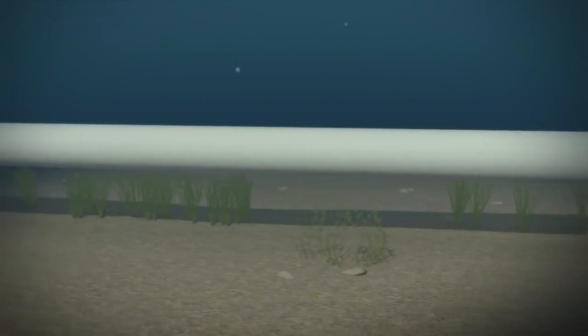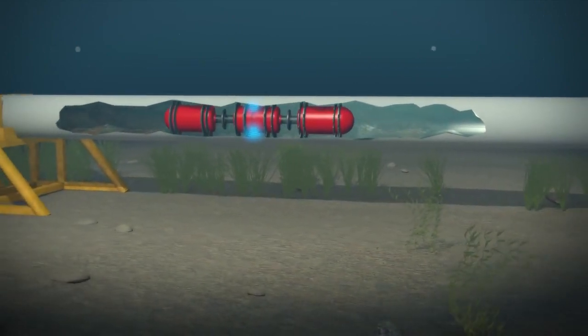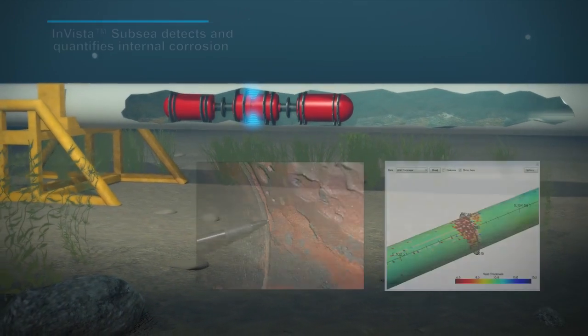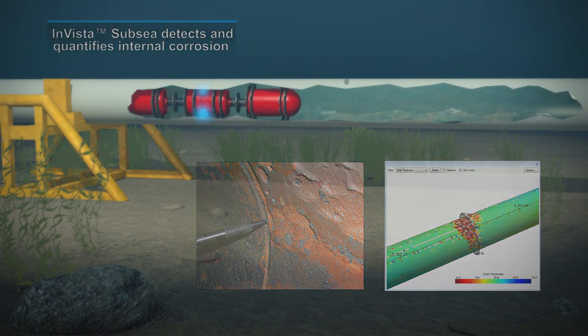Internal damage mechanisms are also recorded with the same level of precision. In addition to various wall loss flaws, deformations such as denting, bulging, swelling, and pipe ovality are simultaneously captured during the inspection process.